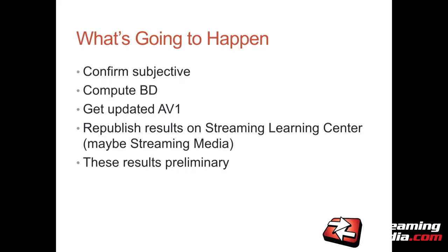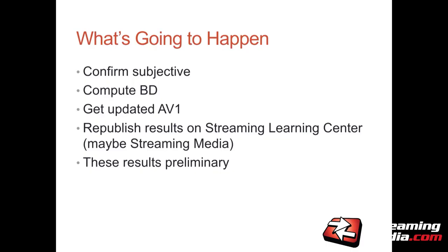Going forward, I'm going to confirm the subjective scores for the HEVC codecs, let the HEVC vendors look at each other's bitstreams to perform their own subjective analysis, compute the BD scores, get updated AV1 files, and then republish the results — sometime in the next 30 to 60 days on the Streaming Learning Center or Streaming Media site.